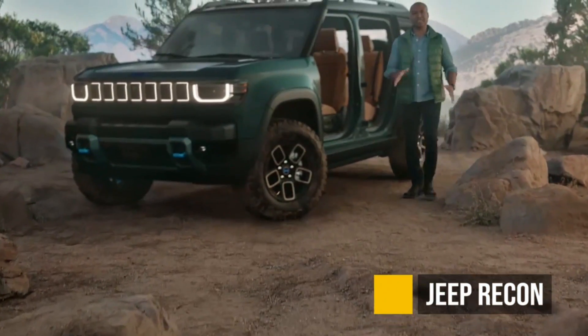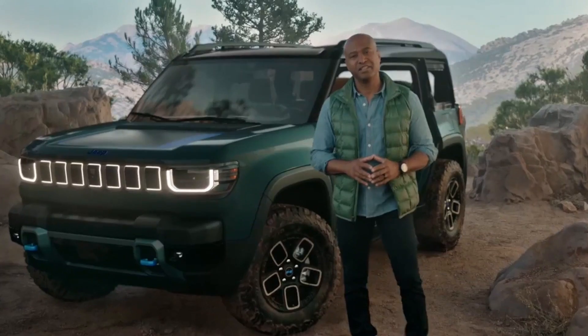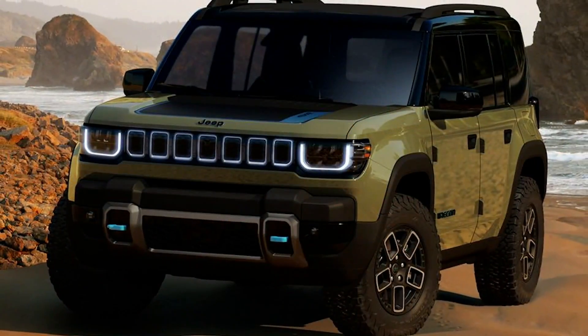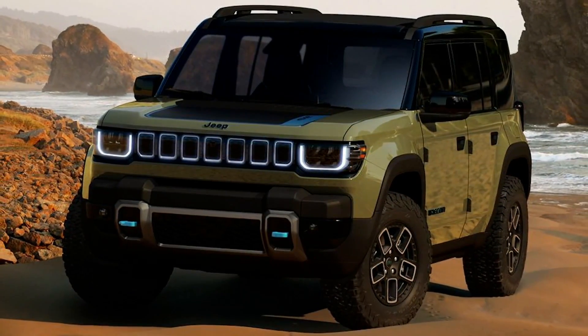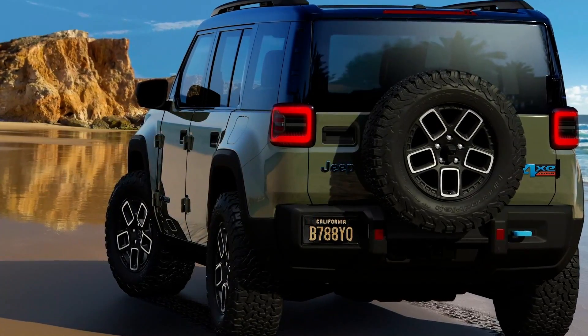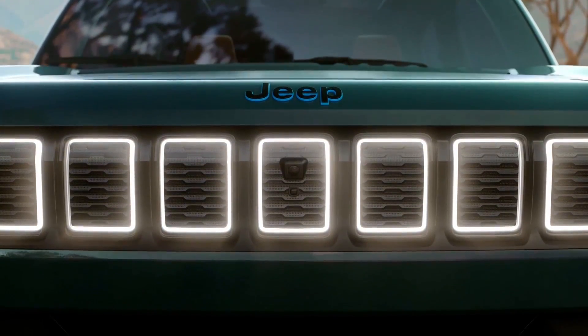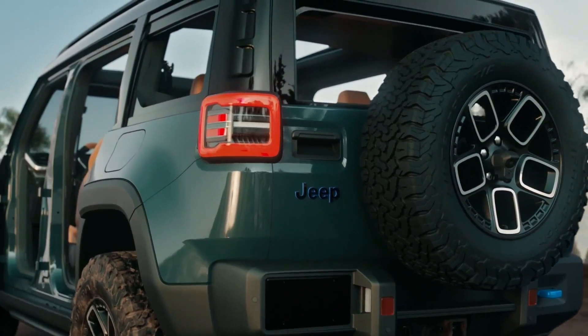The Jeep Recon — yes, Jeep is finally going electric, and this is going to be the electric version of the Jeep Wrangler, though we don't know much about it. We don't know any specs, we don't know a price; we just know they're doing it in 2024. They're going to be bringing it to the US first, and Europe and other global markets to follow. I'm just excited that Jeep is finally joining the century.